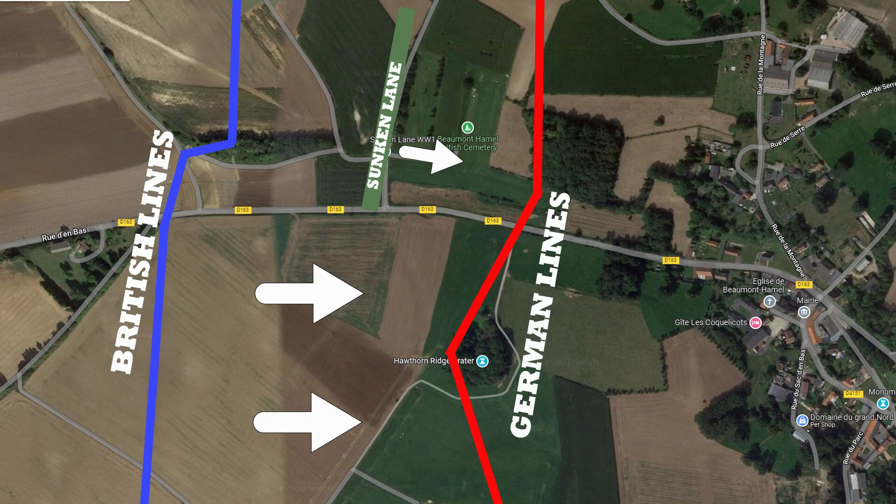That would prove fatal, because what you can see from here is the view that the German soldiers would have had across no man's land, Sunken Lane, and then the German front line over there. It would only be a minute or two before the men of the Lancashire Fusiliers left Sunken Lane to advance across this open space, under the watchful eye of the German machine gunners right here.